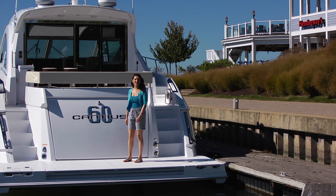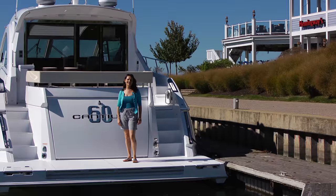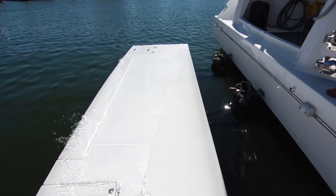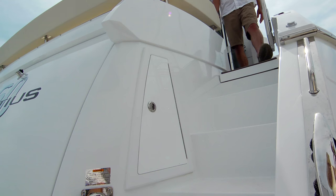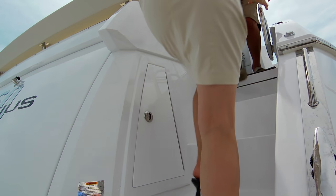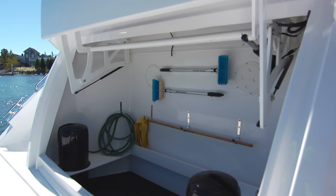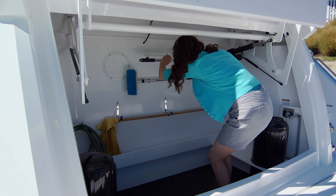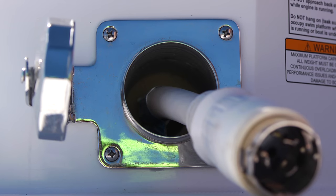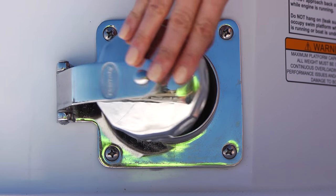The swim platform is hydraulic, with plenty of space for a dinghy or personal watercraft. By the way, it's submersible. There are port and starboard entryways into the cockpit, and check out the lazarette, which includes a fully powered hatch. It allows access to a room full of storage space for dockside and watersport accessories. You'll find all your dockside connections and this cable master here too — very convenient.